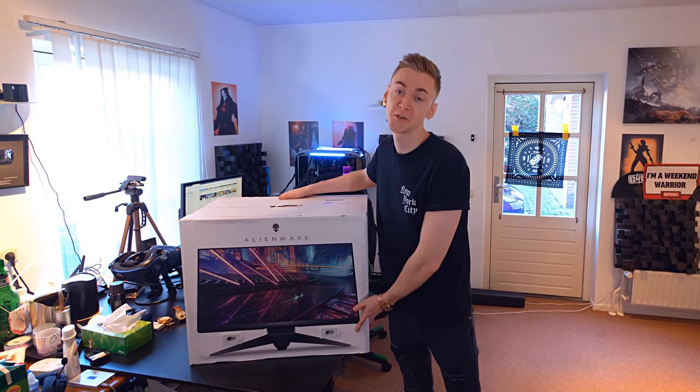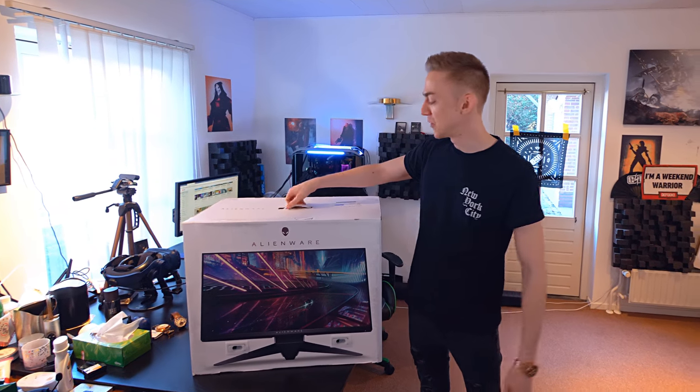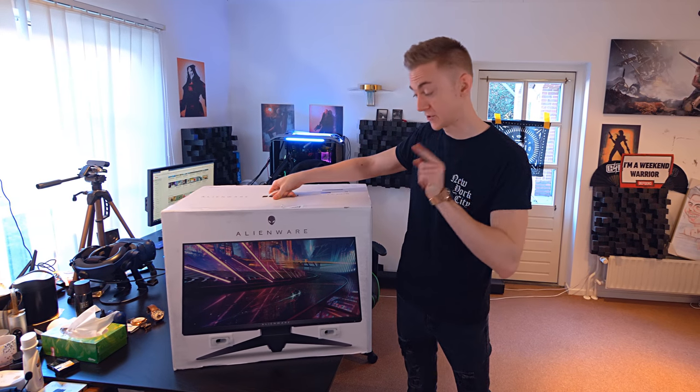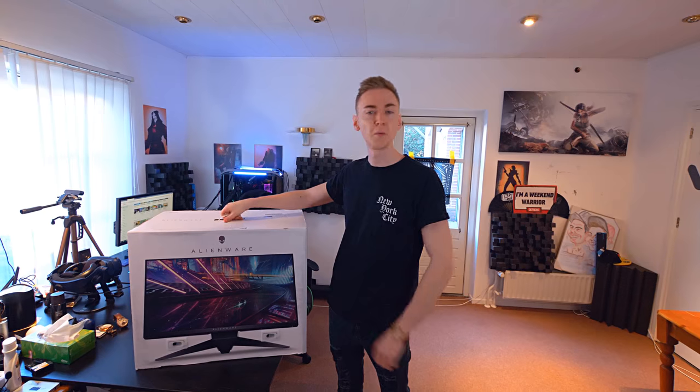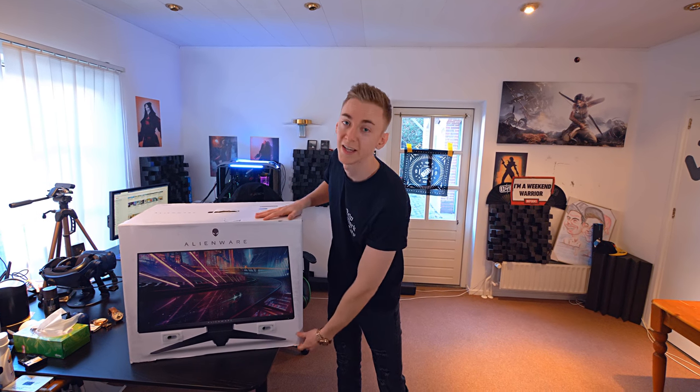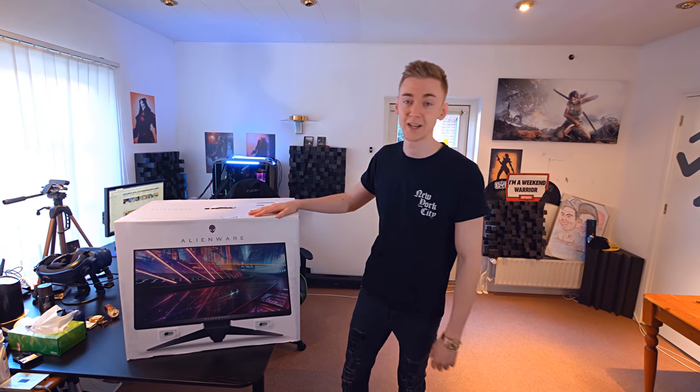What is up everybody? Look what arrived today — it is my new Alienware monitor. This is not a sponsored video whatsoever, so I can literally give my honest review about this bad boy. Nobody sent me this monitor, nobody paid me to say anything about it at all. I've seen videos of it and I just wanted to test it out.